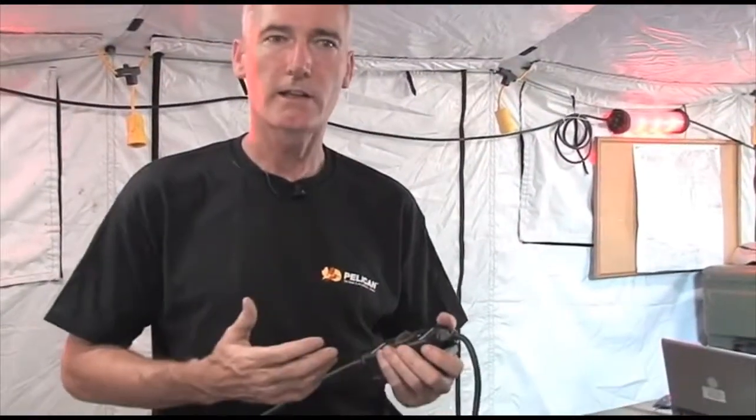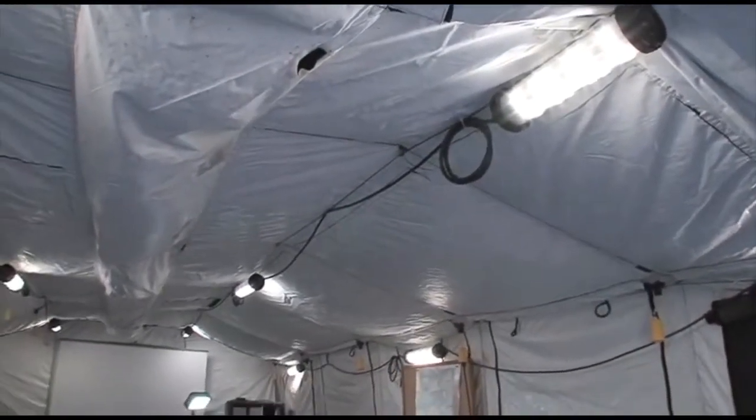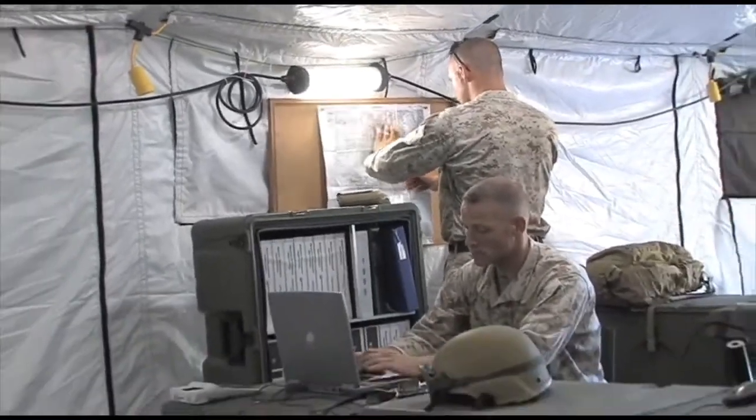The light output color of white or red is selected via an inline switch, and each light head can be independently switched off or on. The 210-degree beam spread efficiently covers the entire area of the shelter with even light. Each head outputs 400 lumens in red or 2,000 lumens in white.